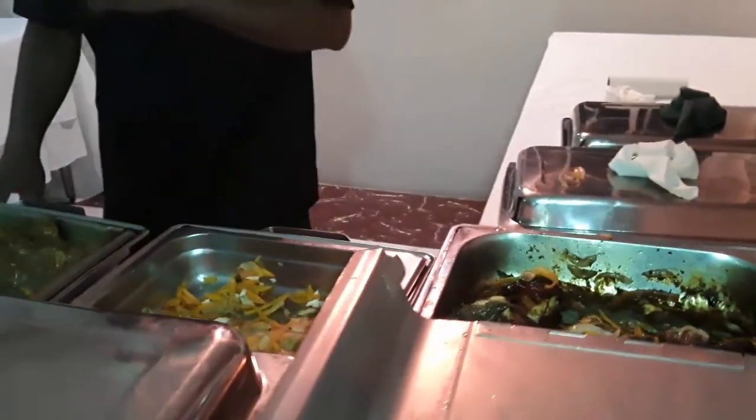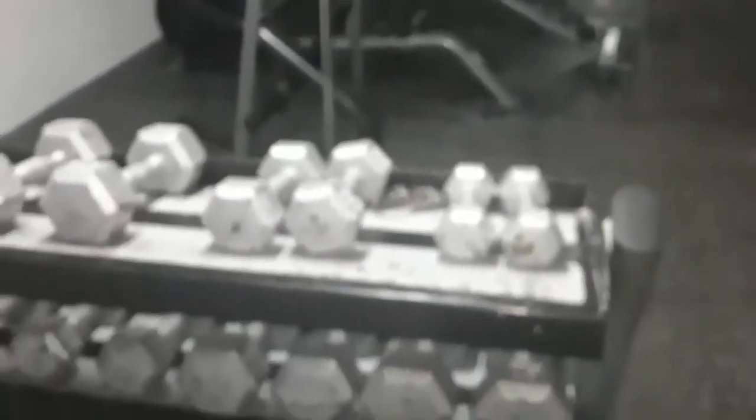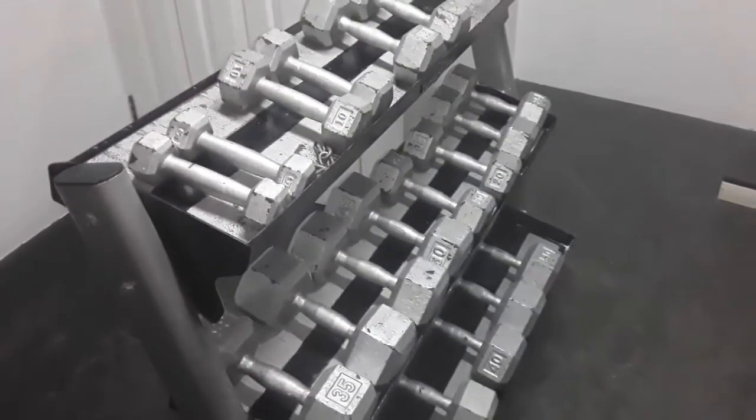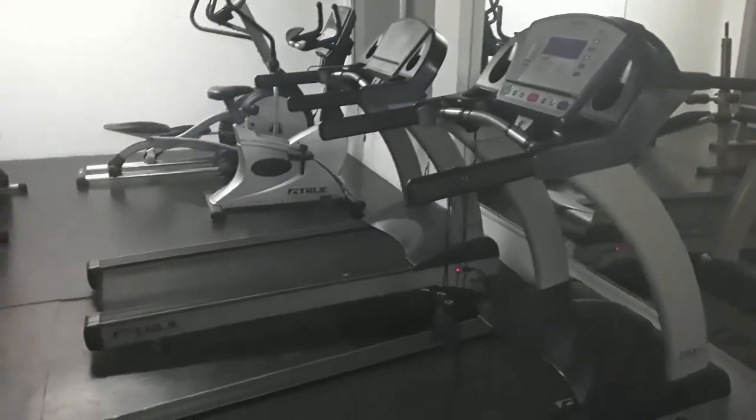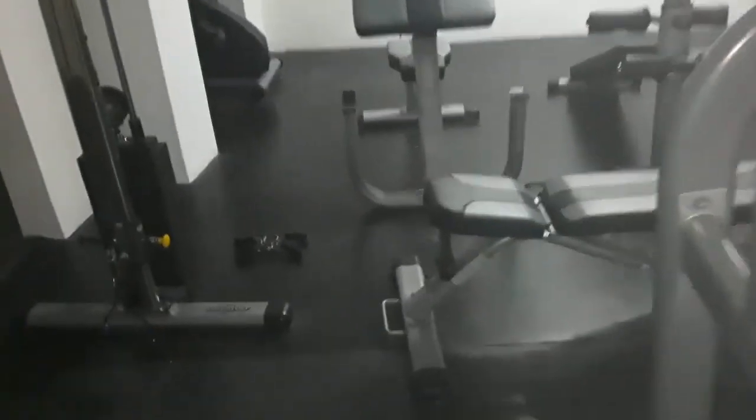Moving on to amenities — there is a gym. You can go into the gym; it's a pretty small gym without a lot of equipment, but they do have a lot of treadmills. I'm guessing when you come to this resort you're going to eat a lot and want to run it off. The gym is not bad. The only drawback is there's no trainer in there — you're going in at your own risk, so if you hurt yourself it's basically on you.